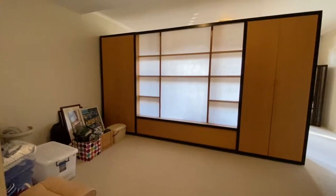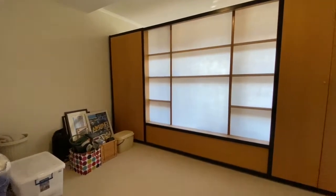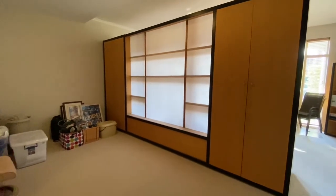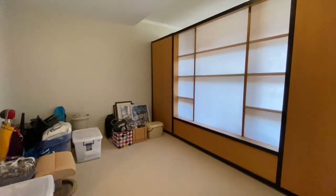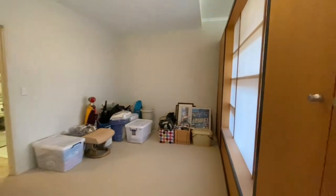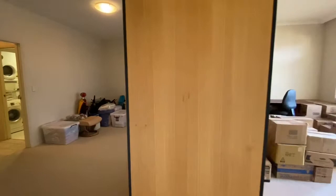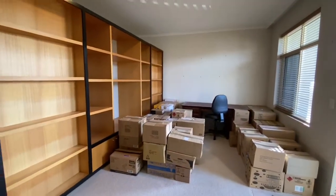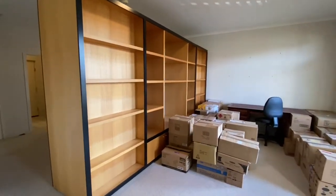This brings us into a multi-purpose room, substantial in proportions with its own private street access. This room has currently been established as a study slash home office, but could also be utilised as an extra bedroom, with built-in robes to separate the space — an incredible size room.